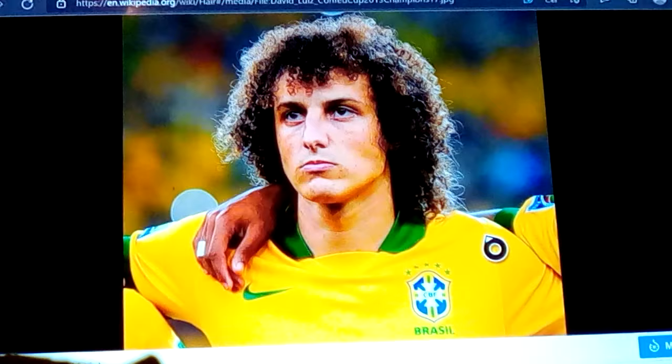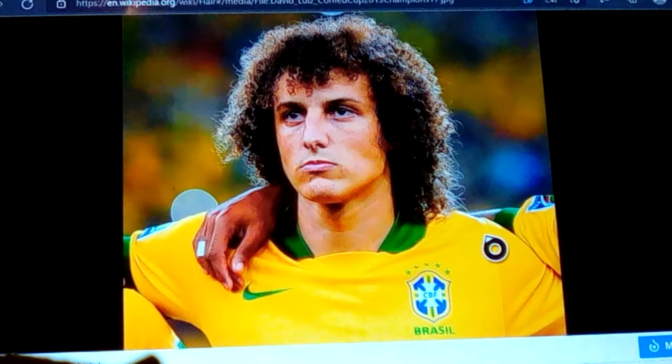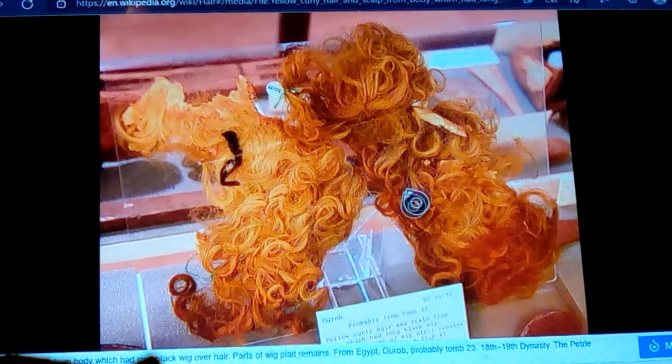This is a guy from Brazil on their soccer team — David Luiz. We can see the blonding in his hair too, and it's very curly. So that's one example of how curly it could be. What Wikipedia likes to use for curly hair — and it goes with what we've been talking about and what Herodotus said about curly hair — is this: an exhibition showing some of the wigs and actually a scalp directly off, still containing the skin connected to the head, of yellow curly hair.